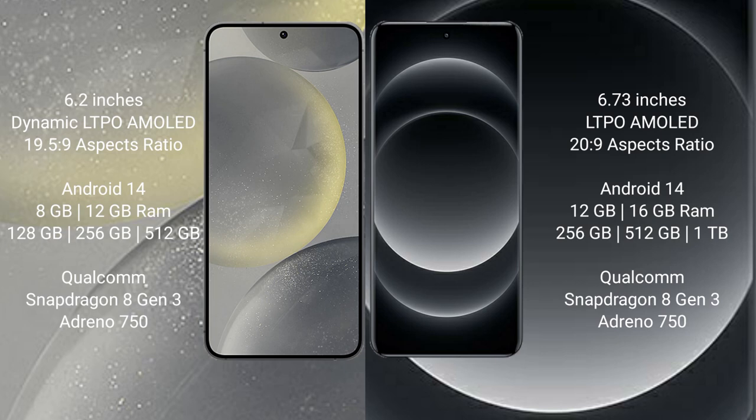Xiaomi 14 Ultra comes with 8GB, 12GB, and 16GB RAM, and 256GB, 512GB, 1TB internal storage, with a Qualcomm Snapdragon 8 Gen 3 processor and Adreno 950 GPU.